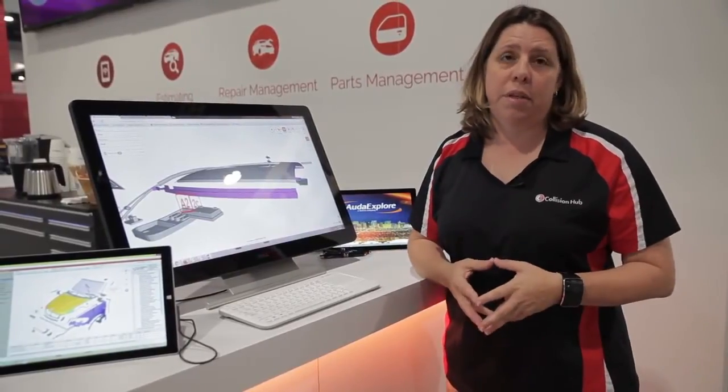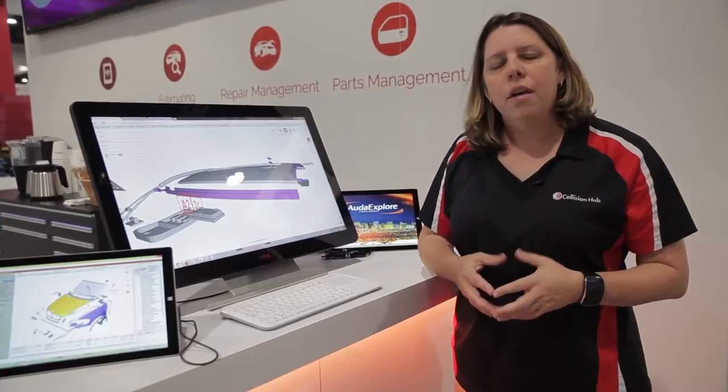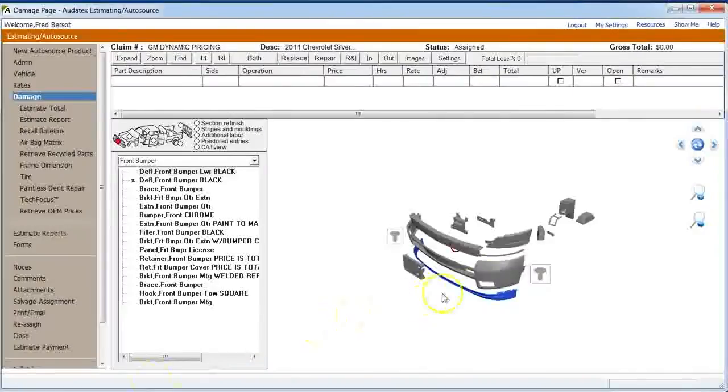The last thing that Audatex did for me this year — well, this time last year at SEMA, we were all running around with our hair on fire when GM announced they were removing pricing from the estimate database. With GM being one of the top vehicles sold in North America, for a lot of us, being able to write a quick and fast estimate for the customer — whether in a drive-in environment, for the insurer, or for the repair shop — was critical.